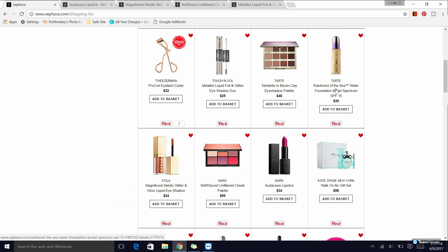Also from Tarte is the Rainforest of the Sea foundation. I'm actually almost out of this one. It has a serum-y type consistency, so if you don't like a thinner foundation you might not like this. It has more of a skin-like finish — I'd say medium coverage at best — but I do enjoy this formula quite a lot and would recommend it if you like that type of finish.